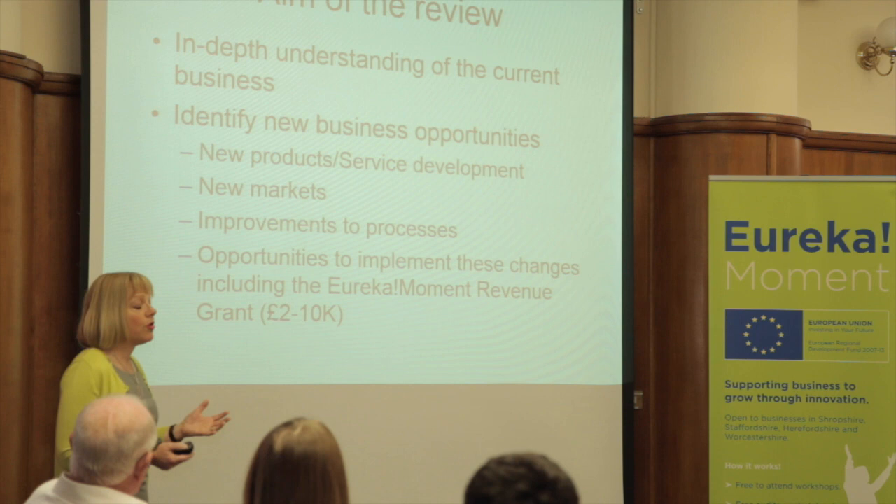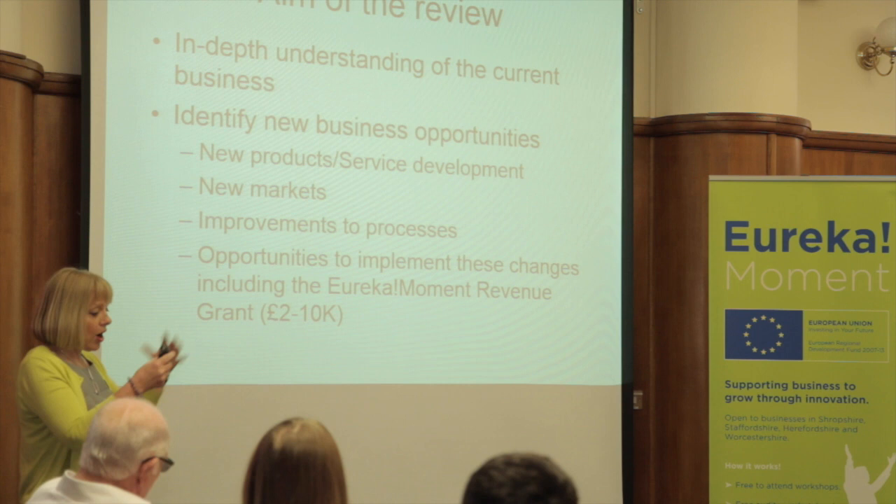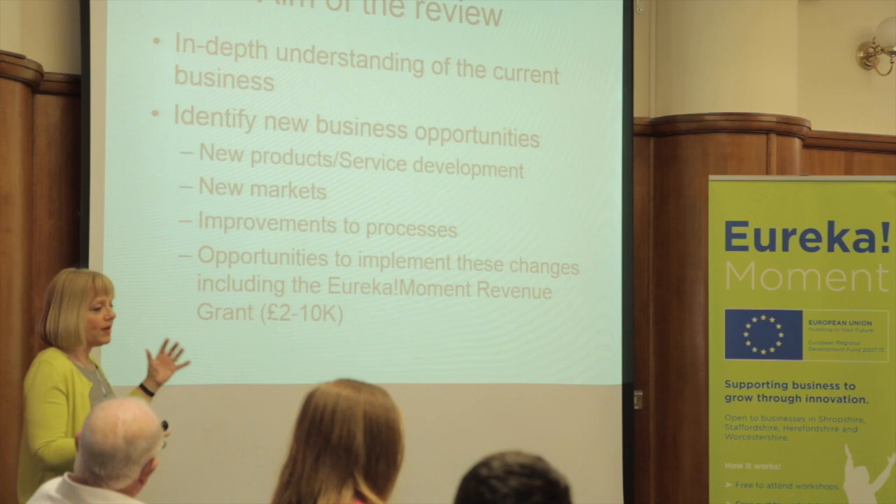Once your whole business has been looked at and a programme developed - because most businesses have got more than one challenge or one area they could improve - there'll be a whole list of options prepared for you. It could be that you mix and match, with funding available from the universities for a graduate through Keene, capital grants through local authorities, or that you need to buy in some consultancy support.